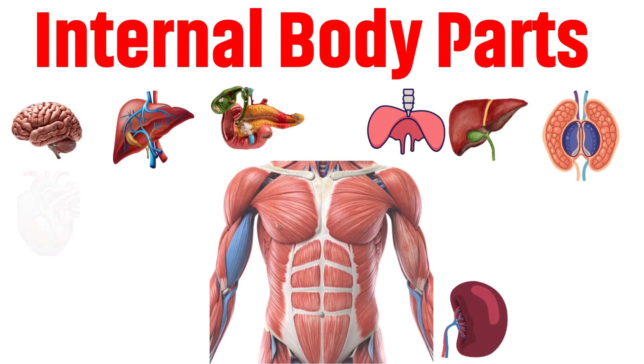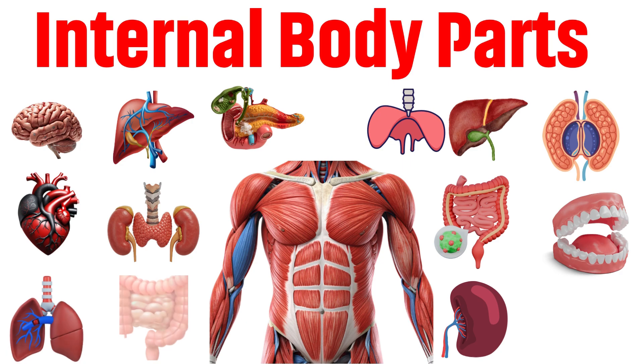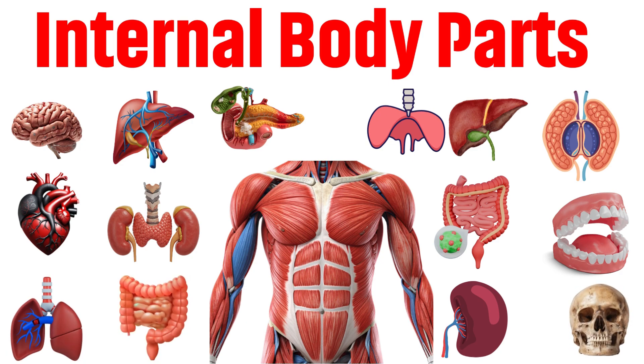Have you ever wondered what's hiding inside your body? Let's explore the amazing hidden machines that keep you alive and strong!